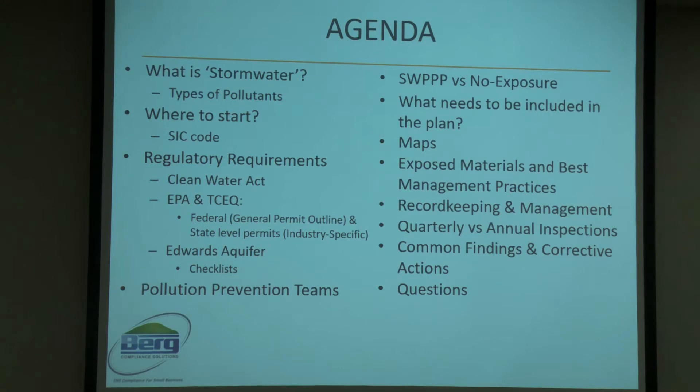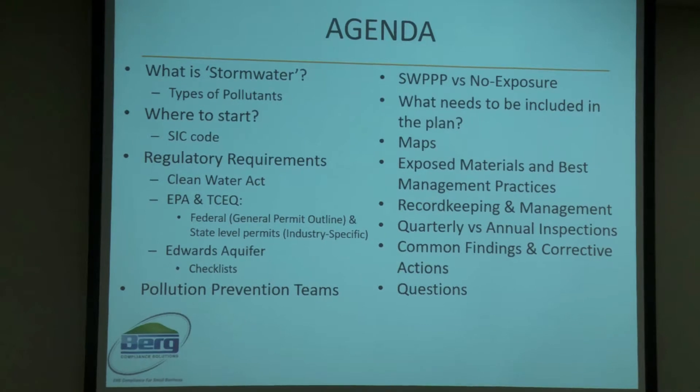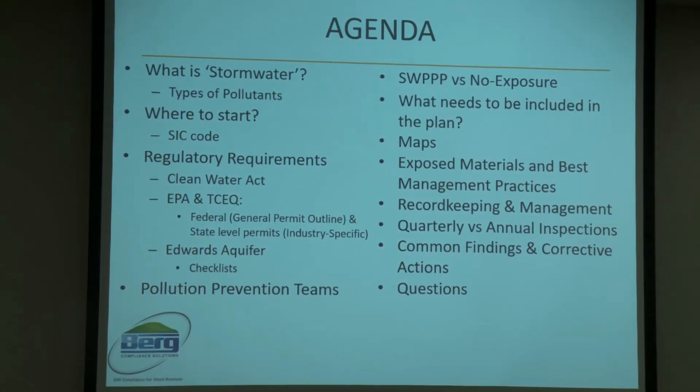I started out as an environmental investigator for Galveston County Health District, then moved to the Port of Brownsville where I was hired as an EHS compliance inspector. We were monitoring maritime ship dismantling operations and learned quite a bit — not just about stormwater, but fall protection, hazard communication, and waste disposal. It was a good introduction to regulatory compliance.